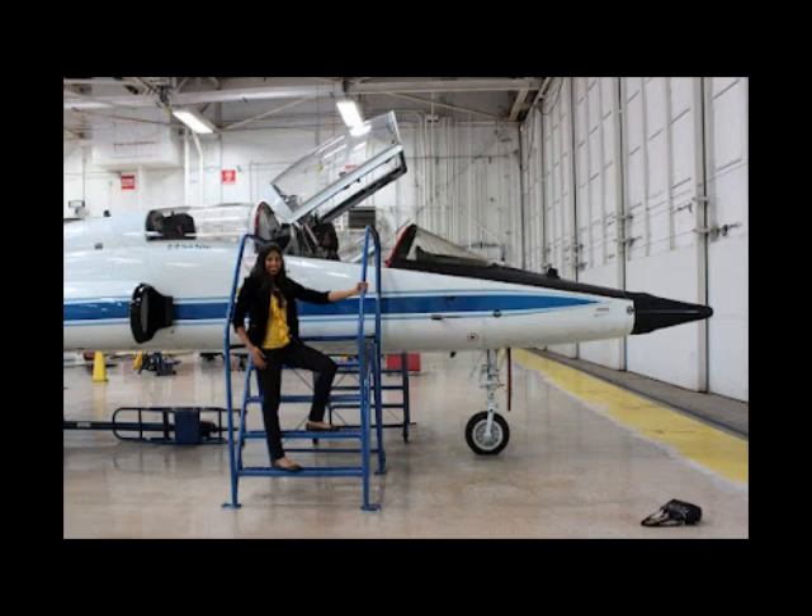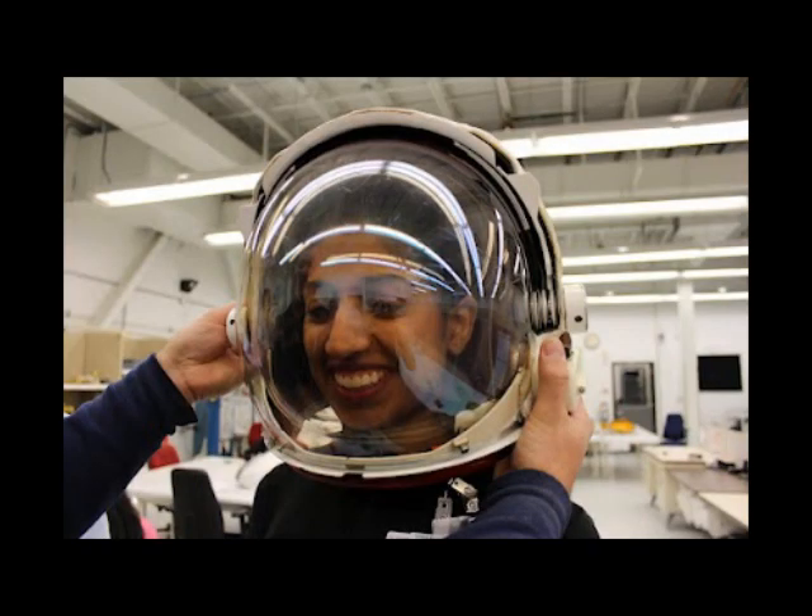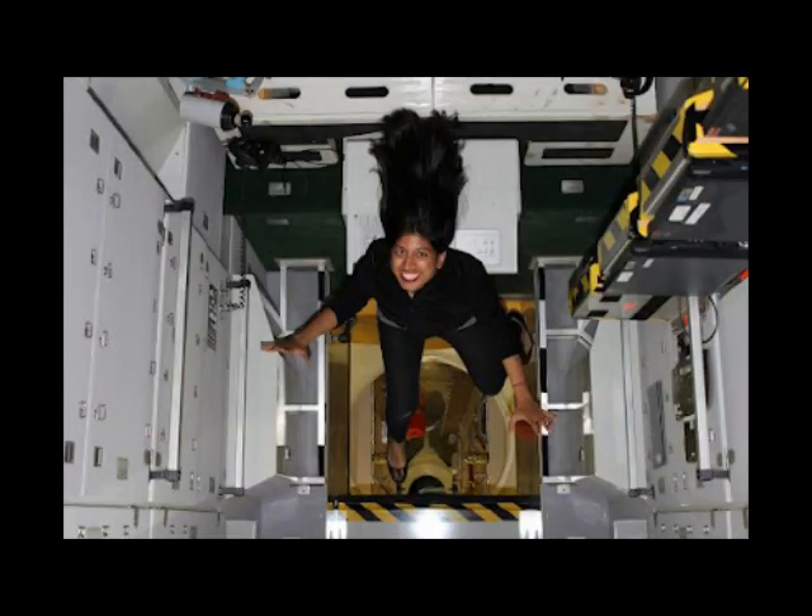On a day-to-day basis, we would get lectures from qualified flight surgeons who would tell us about all sorts of issues that would come up during space flight — everything from nutrition to infection control to bone loss and muscle atrophy.